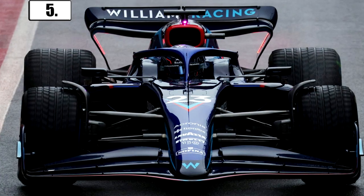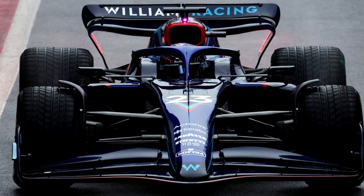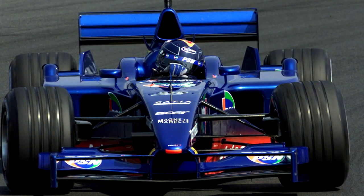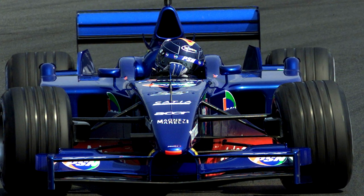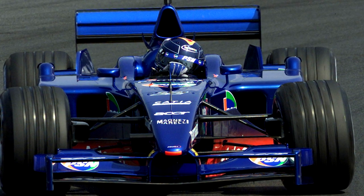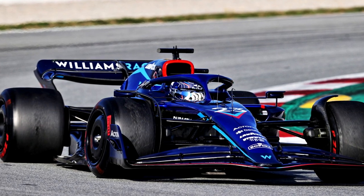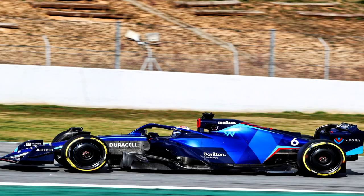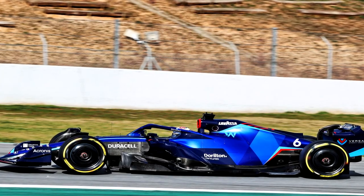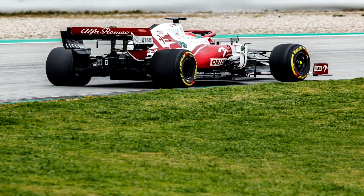In a teaser video, we heard that Williams' new colour scheme would be more Williams. What we got was a 2001 Prost F1 car, which isn't necessarily bad. The Prost cars back then, in my opinion, actually looked quite decent. What makes this better is that kind of colour scheme on these 2022 spec cars — it looks a nice, nimble machine that hopefully pushes Williams further up the grid and more so back to where they belong.